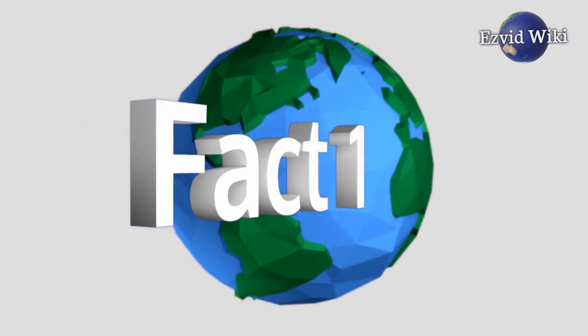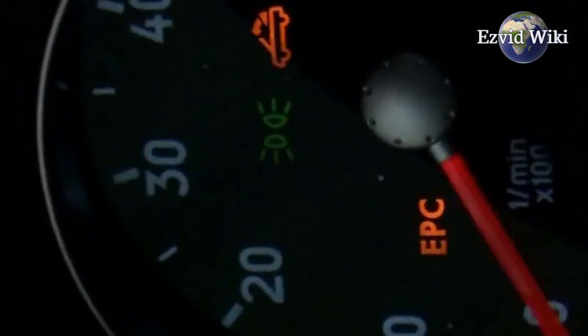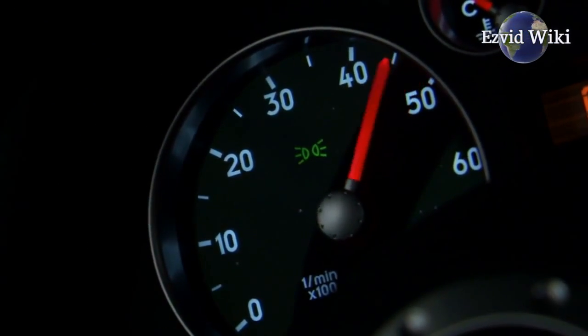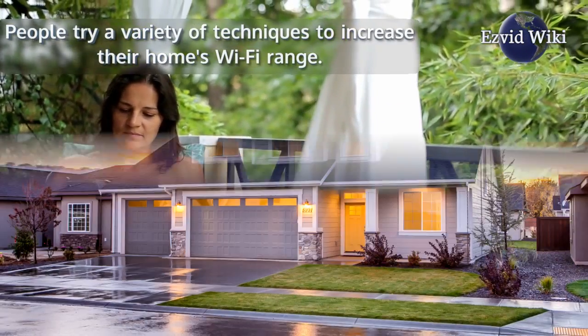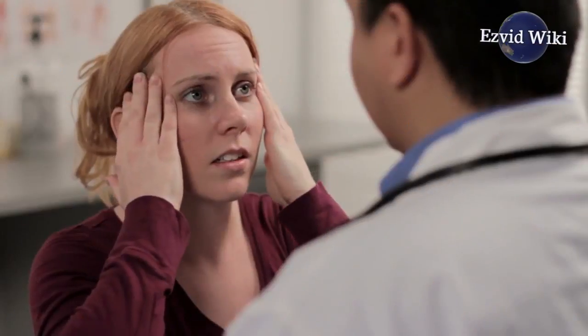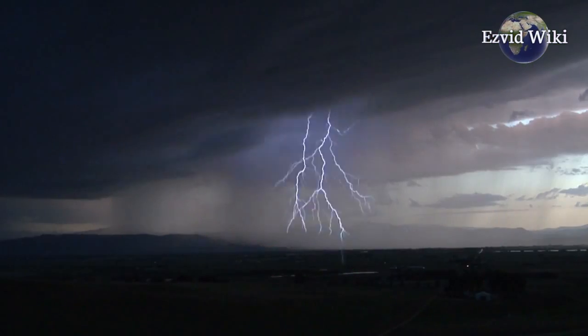Fact number 1. For people experiencing slow Wi-Fi speeds in their homes, an outdoor access point can be the answer to all of their woes. In addition to faster speeds, outdoor access points have a wider range than indoor routers. People try a variety of techniques to increase their home's Wi-Fi range. Unfortunately, these techniques are often more of a headache than a solution. With a strategically placed outdoor access point, your entire home can be connected to uncrowded, lightning-fast service.